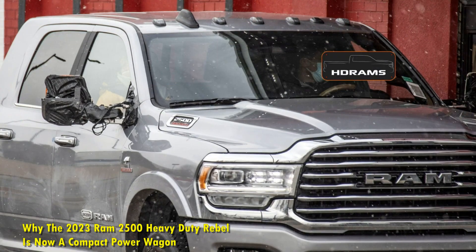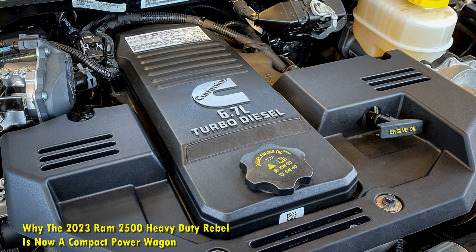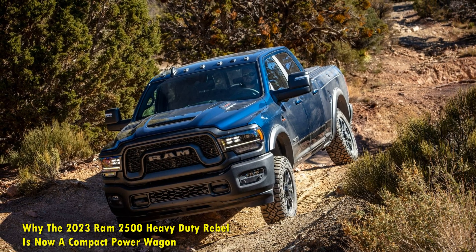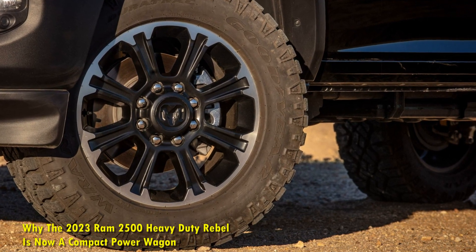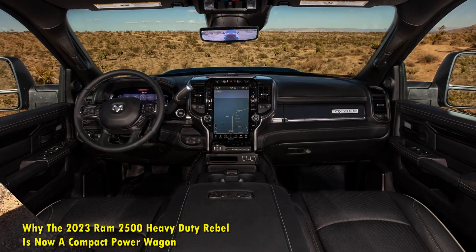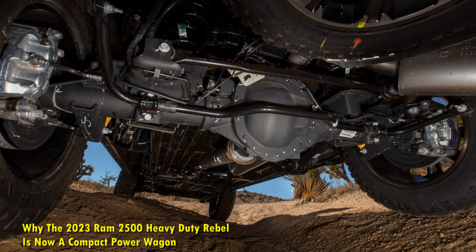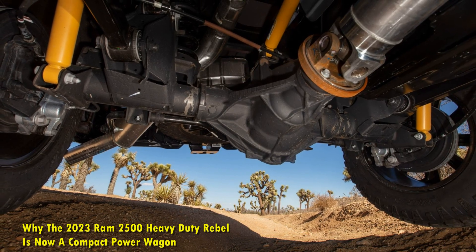A new engine to choose from. The current lineup of the Ram 2500 trucks uses a massive 6.4-liter V8 engine that delivers 410 HP and 429 pound-feet of torque. The same Hemi V8 sits inside the 2023 Ram 2500 Rebel, but the vehicle also gets an optional inline-6 6.7-liter turbo diesel which delivers 370 HP and 850 pound-feet. The power output might be a bit lesser than the V8, but the torque from the diesel engine is almost twice as the gasoline V8.